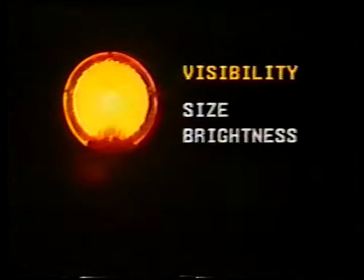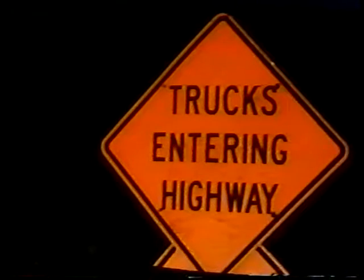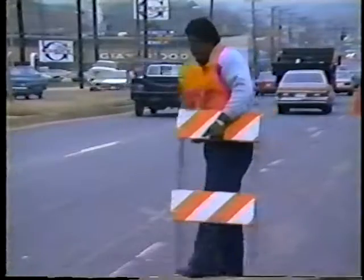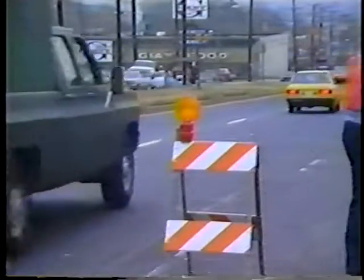Visibility, on the other hand, is external to the driver. The visibility of traffic control devices at night depends primarily on three factors: the size of the object, its brightness, and its position relative to the driver. The larger the object, the more attention it will receive. At night, the brightness of a device is largely determined by how well it emits its own light or reflects light from approaching vehicles. The position of a device is directly related to its brightness — all reflective devices must be positioned so that as much light as possible is reflected straight back to the driver. A costly, highly reflective sign is useless if it's not easily visible to oncoming traffic.